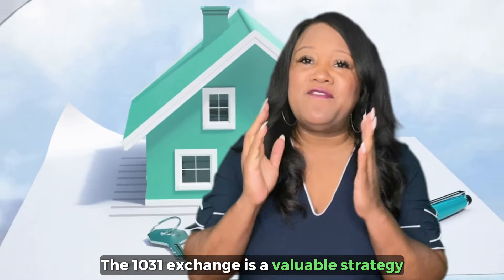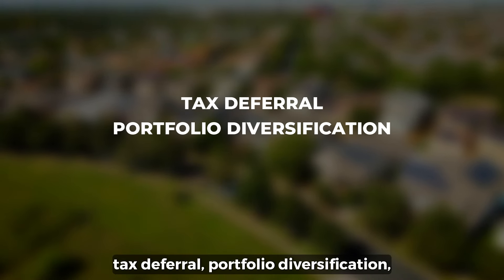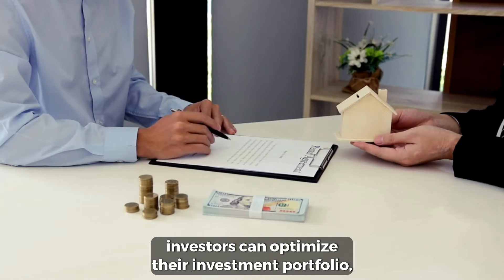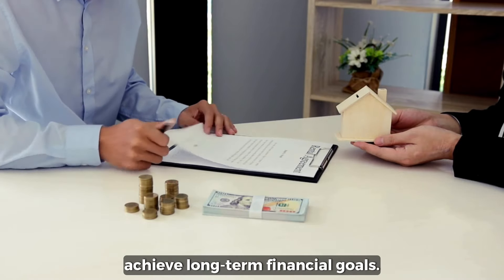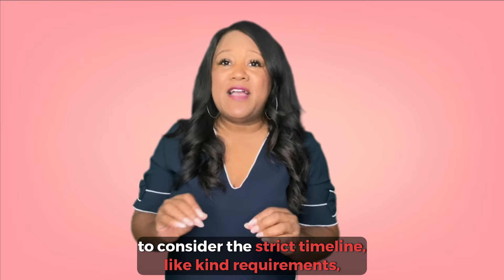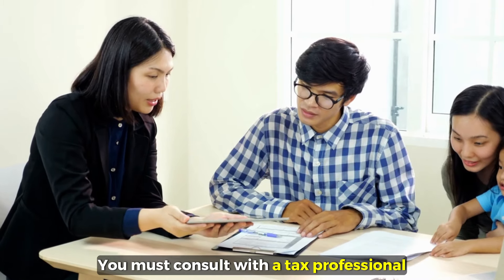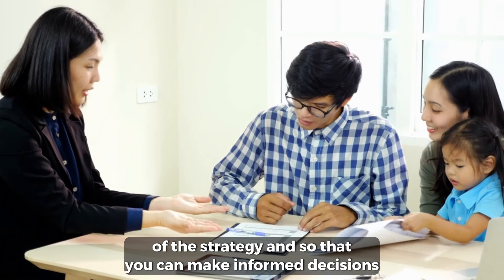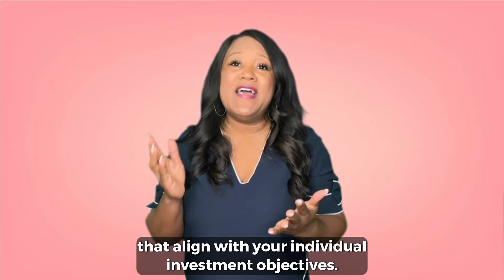The 1031 exchange is a valuable strategy in real estate investment, offering tax deferral, portfolio diversification, and wealth accumulation opportunities. By leveraging this provision, investors can optimize their investment portfolio, defer taxes, and potentially achieve long-term financial goals. However, it's essential to consider the strict timeline, like-kind requirements, and potential tax implications. You must consult with a tax professional and a real estate advisor — it's crucial to fully understand the intricacies of the strategy so that you can make informed decisions that align with your individual investment objectives.